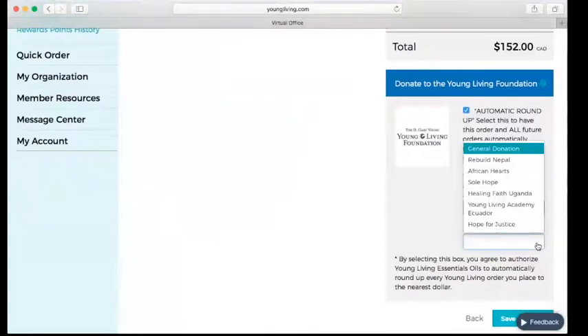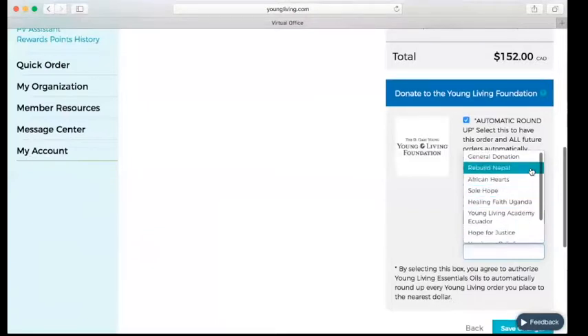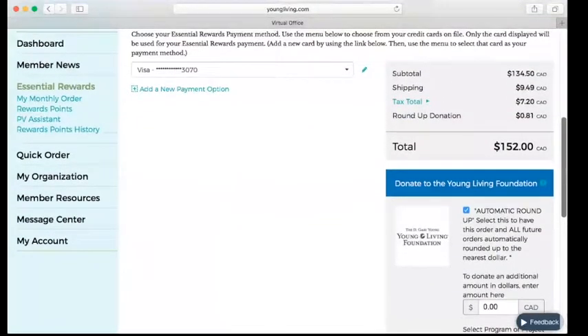You can either choose to let them decide how to use the funds, or you can select a specific fund — such as Hurricane Relief or Mexico Earthquake Relief. Young Living covers all administration costs with the foundation, so all of the money goes to good. A few months ago I heard that if everybody rounded up every order they make with Young Living, each month they would generate over $500,000 US towards doing good throughout the world — just by rounding up your order. This one would cost me 81 cents.